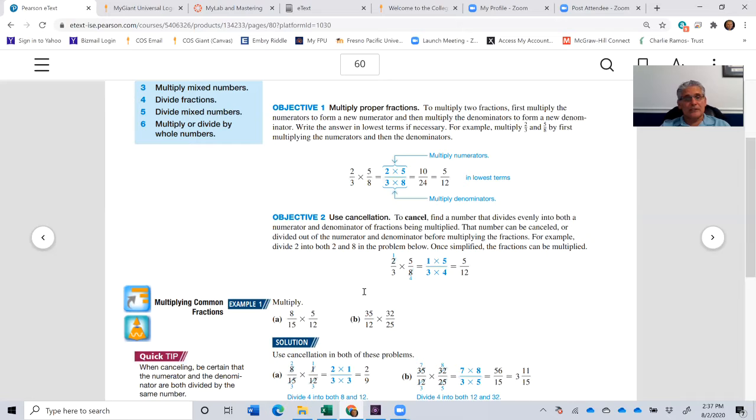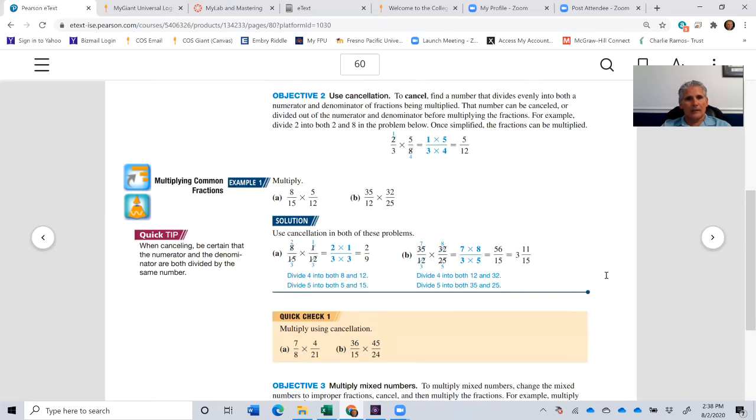So 2 divided by 2 gives us 1, and 2 goes into 8 four times, so we reduce to 1 and 4. Now we simply take 1 times 5 which is 5, and 3 times 4 which is 12. The answer is 5 twelfths — the same as before. The difference is we didn't have to reduce at the end; we already had the lowest numbers needed.